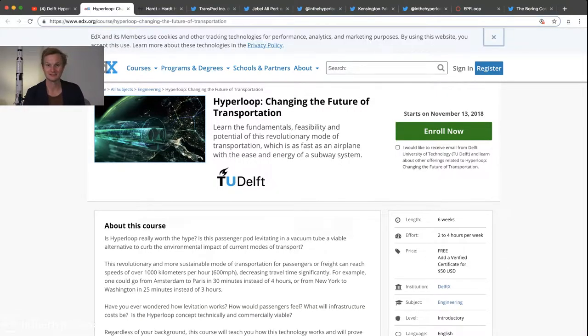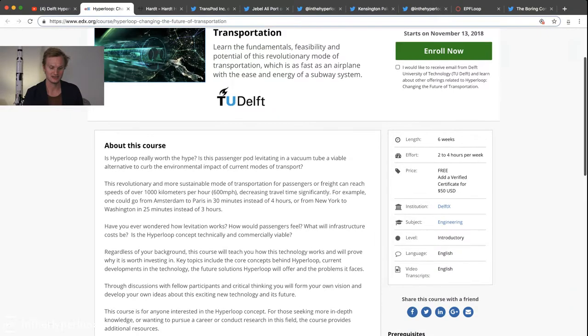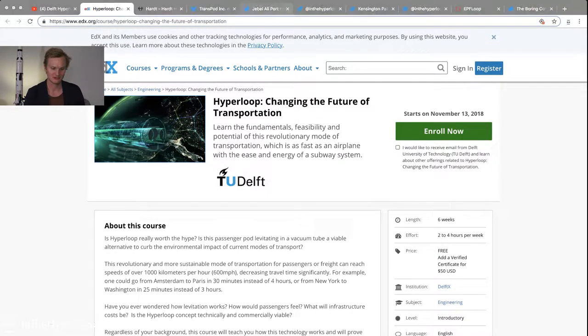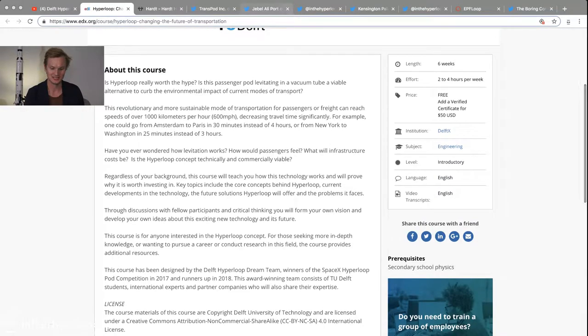They've released, I believe, the first online course ever from any team anywhere about Hyperloop. And it's free. It gets started November 13th, and I would highly recommend you sign up for this.